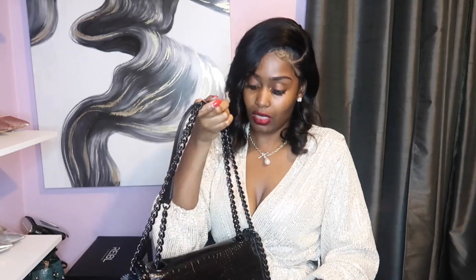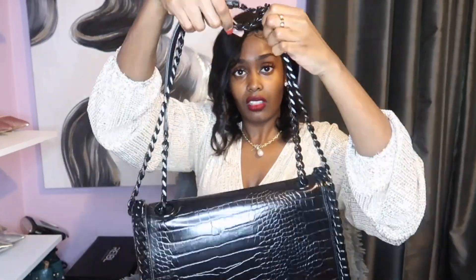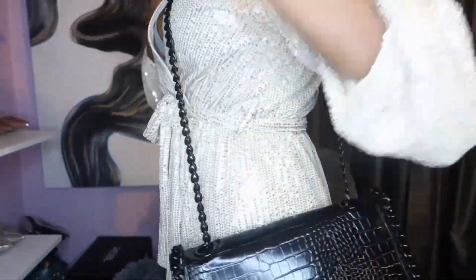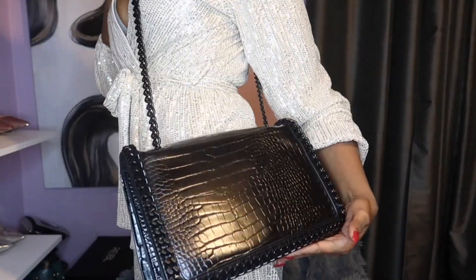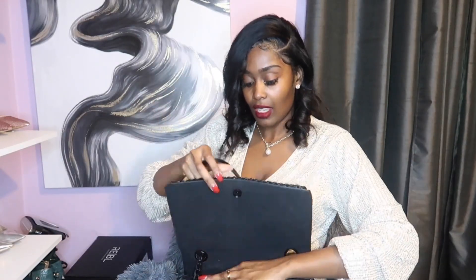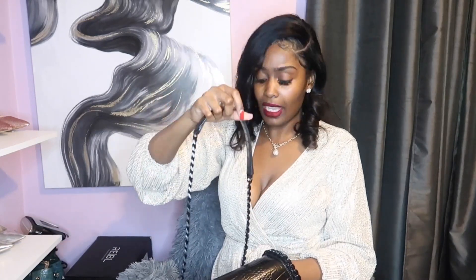The strap is really long — I went ahead and doubled it up so this is how it looks doubled. The real length falls pretty far on me. It's really cute, it's a staple, and it doesn't look bad with this outfit. It's just a bag you can throw on with anything.